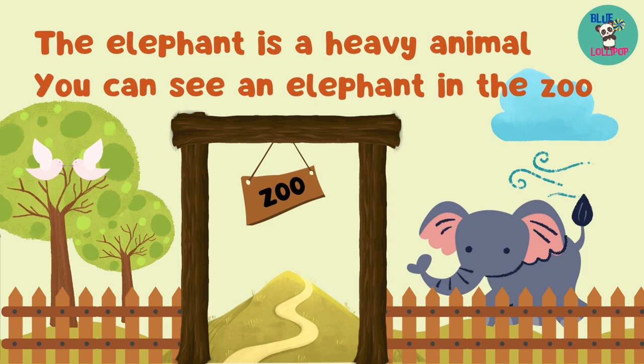This is a snake. Almost everyone is afraid of snakes because almost all snakes are dangerous. This is a pig. This pig is soiling the floor. This pig is very happy living in the farm.